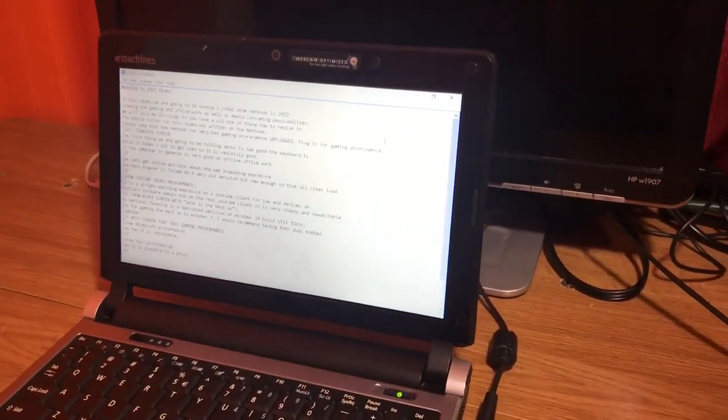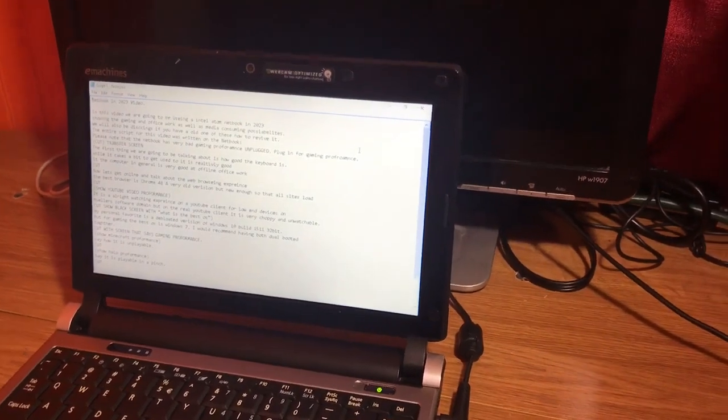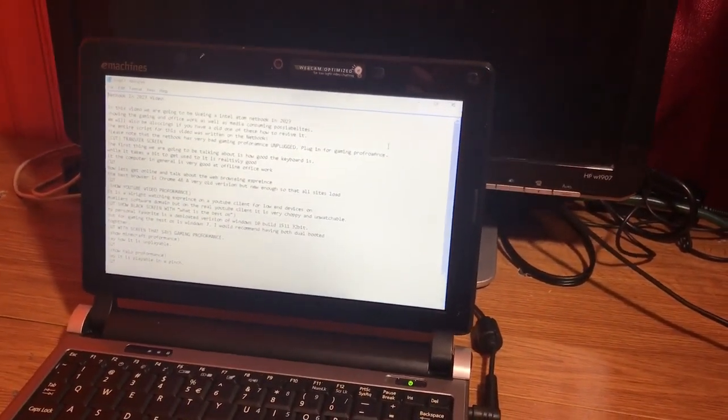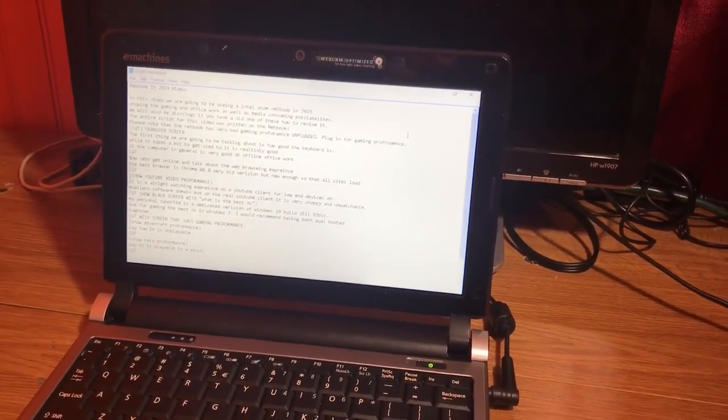In this video, we are going to be using an Intel Atom netbook in 2023, showing the gaming and office work as well as media-consuming possibilities. The entire script for this video was written on the netbook.